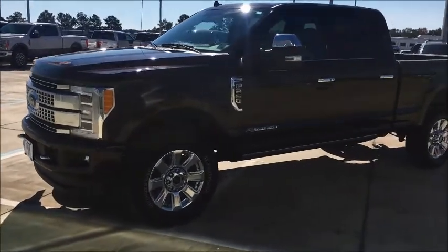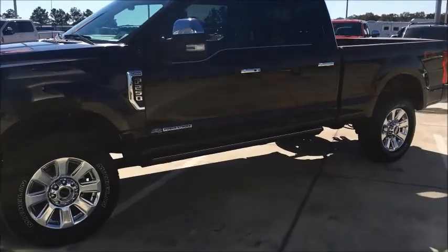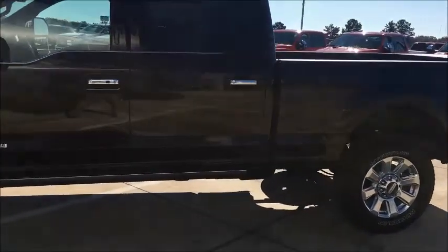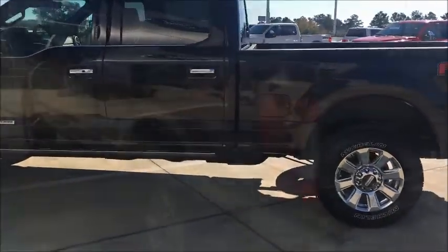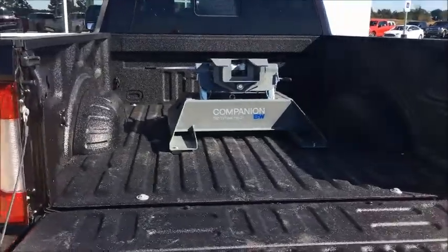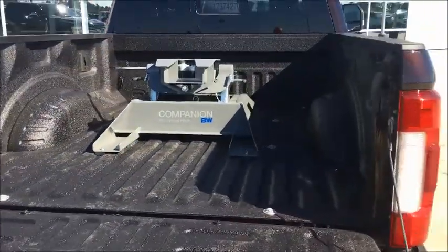Another one of those custom jobs that we did right here at JPS Ford — Magma Red F-250 Platinum Diesel Power Stroke. This is an FX4 that we put the fifth wheel in, spray in bed liner, added a gas tank.